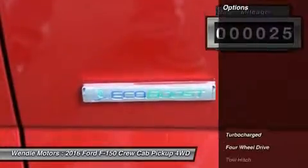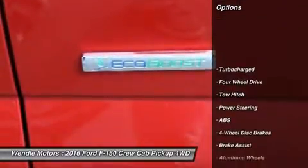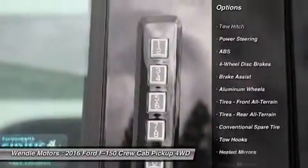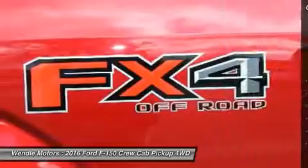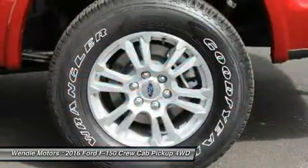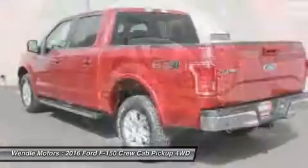This Ford F-150 Lariat comes with great features including backup camera, Bluetooth, cooled front seats, leather seats, heated front seats, satellite radio, turbocharged engine, four-wheel drive, Kylistar, and multi-zone air conditioning.